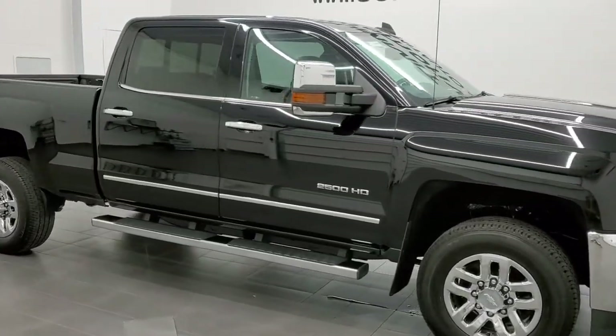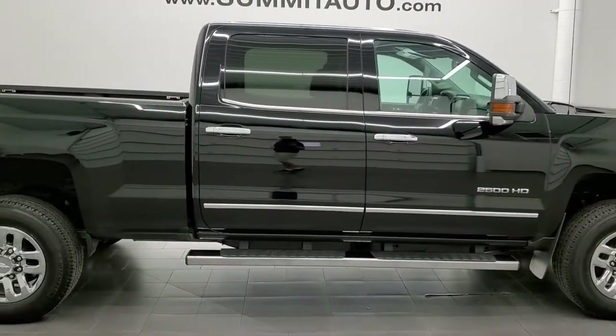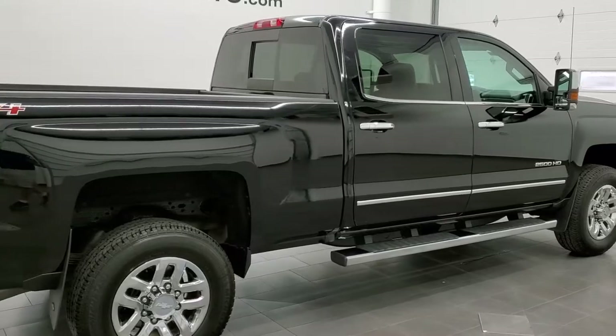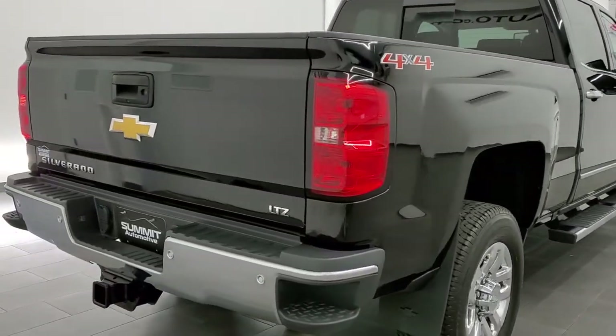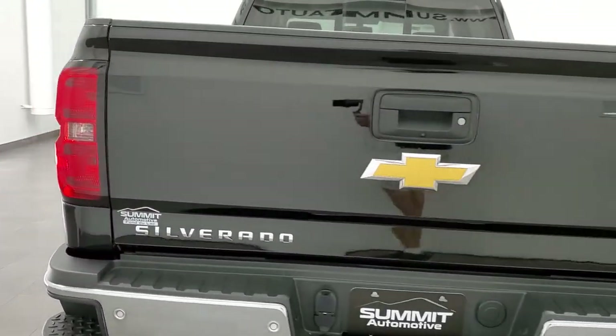This 2016 Chevy Silverado 2500 Crew Cab Short Box LTZ is stock number 12048Z. We are here at Summit Automotive in Fond du Lac, Wisconsin, your new and used heavy duty truck headquarters.